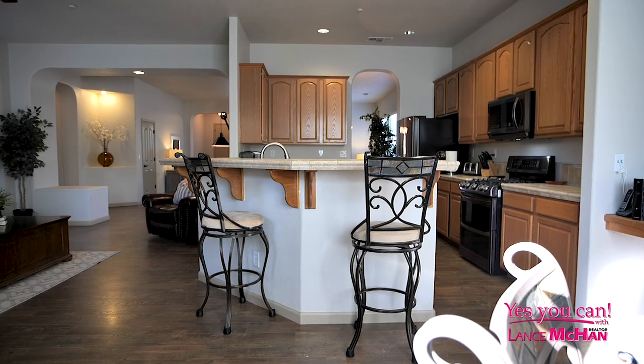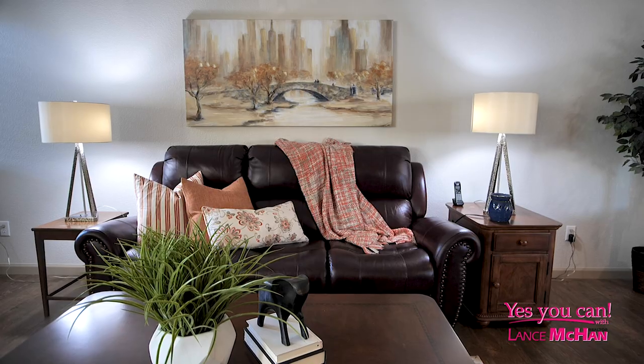Right now I'm coming into the family room, which is connected to the kitchen — great for entertaining for the holidays, or Festivus for the rest of us. And right now we're heading into the backyard.